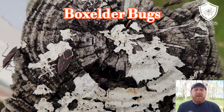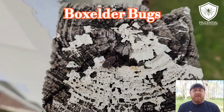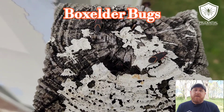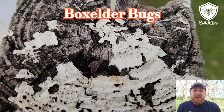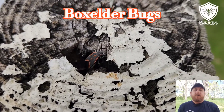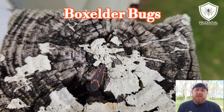Now they're typically going to go after the Box Elder tree. However, we also find them on maples and ash trees. If you think about what other pests also attack maple trees — spotted lanternfly, right? — maple trees are susceptible to many different kinds of pests, and one of which is the Box Elder Bug.